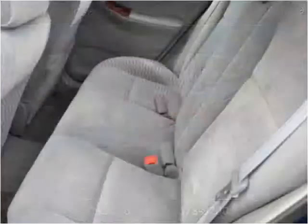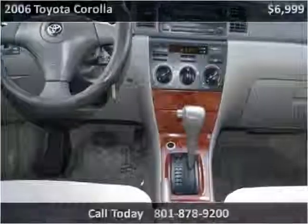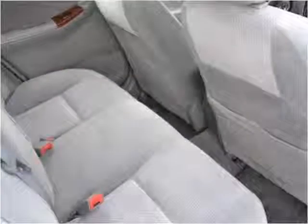This vehicle has a lot of space and is available for $10,000.